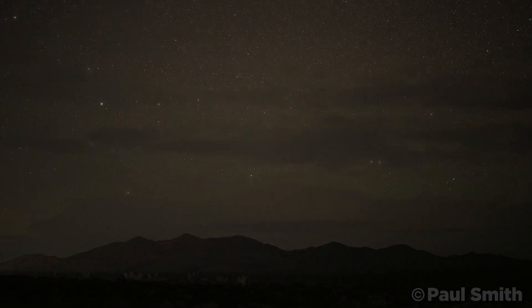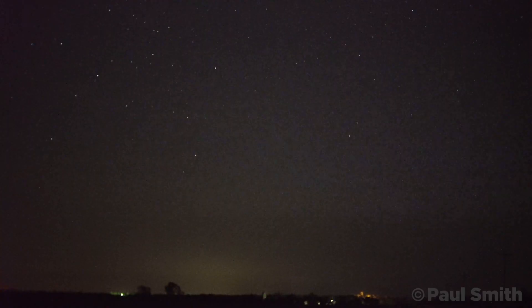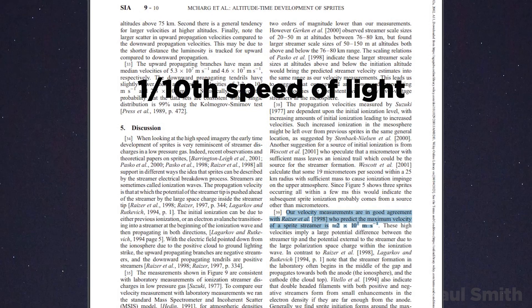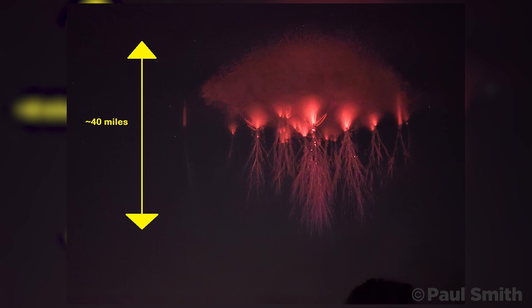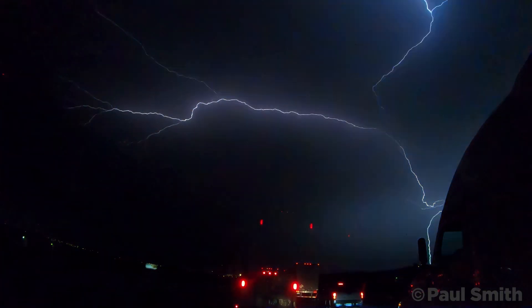The big reason as to why red sprites are so elusive is because they're so fast. Some estimates have red sprites as traveling at one-tenth the speed of light, ending up with massive columns of plasma from excited atoms in the upper atmosphere, tracing out these huge and intricate structures with very little understood physics relating to the lightning and the cloud below.